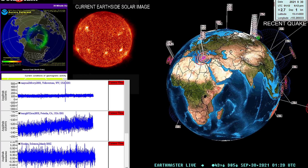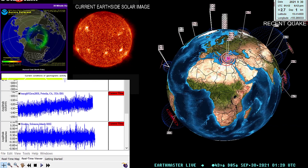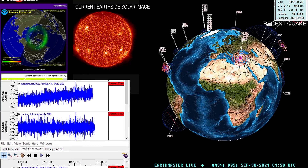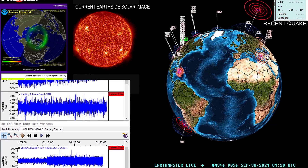What's going on there guys? Good evening. It is the Earthmaster here on the live stream on this beautiful Wednesday evening, September 29th, 2021, about 6:21 p.m. California time.